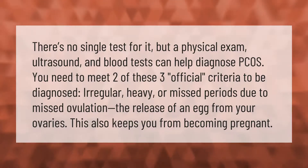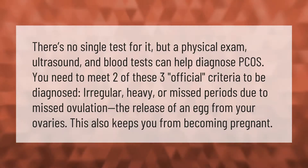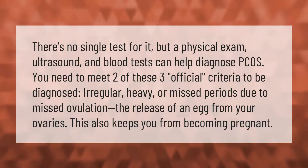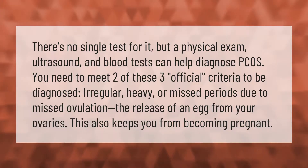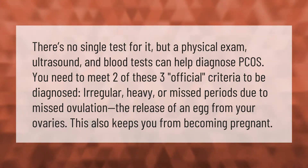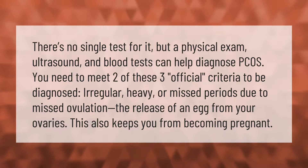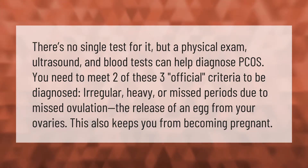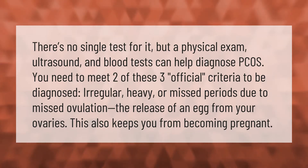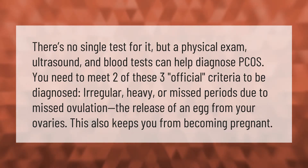There's no single test for PCOS, but a physical exam, ultrasound, and blood tests can help diagnose it. You need to meet two of these three official criteria to be diagnosed: irregular, heavy, or missed periods due to missed ovulation — the release of an egg from your ovaries — which also keeps you from becoming pregnant.